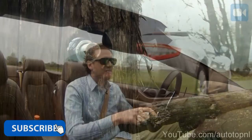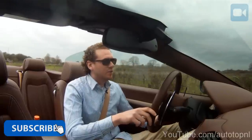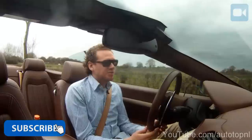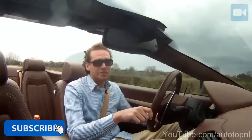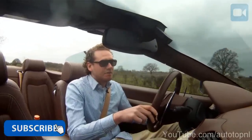It seems like spring has finally arrived in this cold little country of ours, and we thought why not begin the spring in the best way possible. So we took probably the best looking and best sounding convertible you can buy today — the Maserati Gran Cabrio — and let's see what it's like.